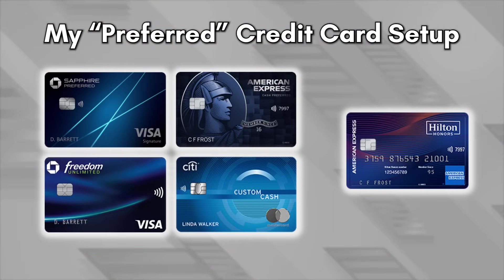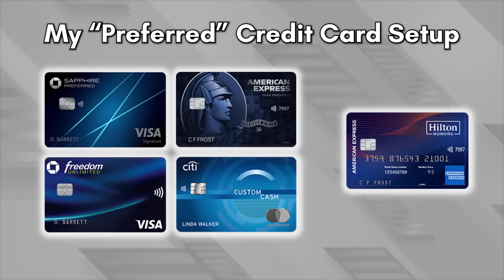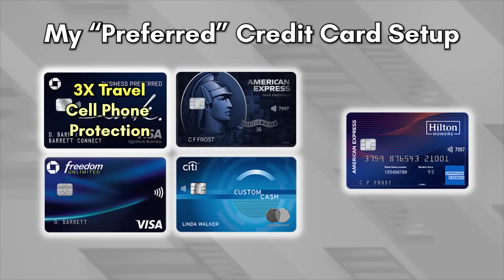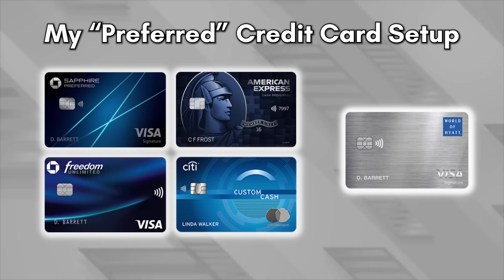There you have it — the five cards that make up my preferred credit card setup: four cards as my core setup and one card primarily for the benefits. Of course, these are just my preferences, and we could have made many different choices along the way. For example, the Ink Preferred could have been a better fit with its 3x travel category and cell phone protection, or the Chase World of Hyatt card instead of the Hilton Honors Aspire since Hyatt is a Chase transfer partner. There are so many different credit card options and no one setup is perfect, but I really enjoyed this thought-provoking exercise — thanks Daniel for the awesome idea. I've also made another video with a three-card setup that I think you're going to love, so check that out next.